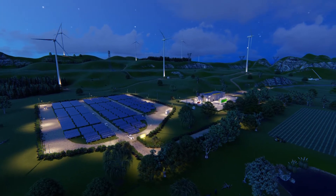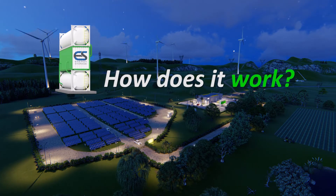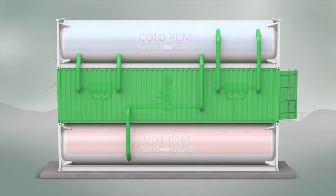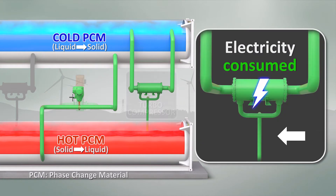So let's find out how it works in more detail. To explain the technology, we'll first show the charging cycle, which occurs when the thermal battery consumes electrical power.